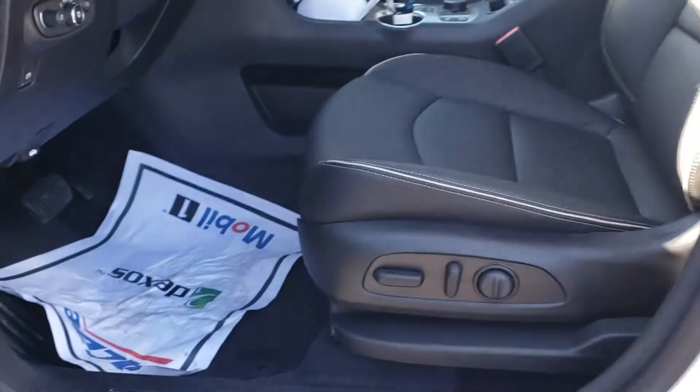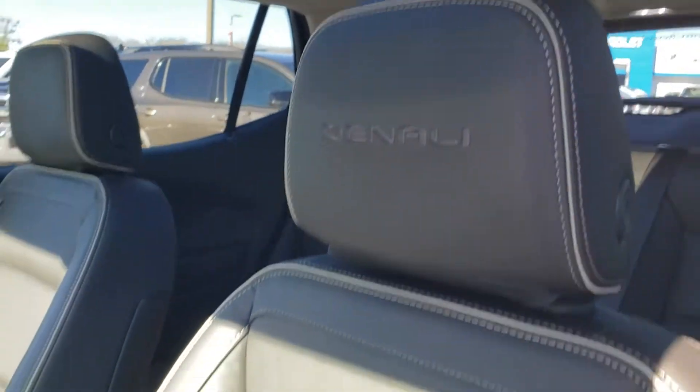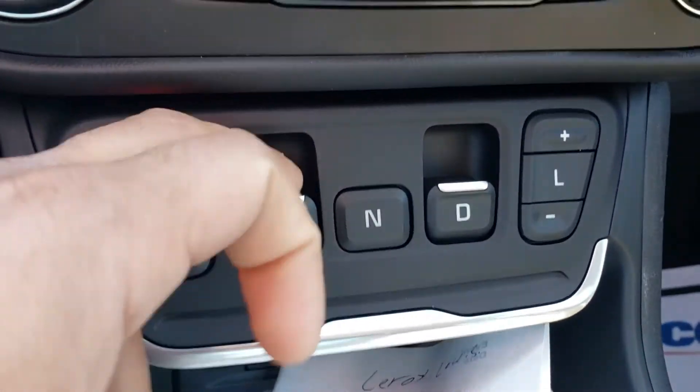Power windows, memory seat options, the Bose premium sound system, power seats. These are your different drive modes and heated and cooled seats — it's just a flick of a button.